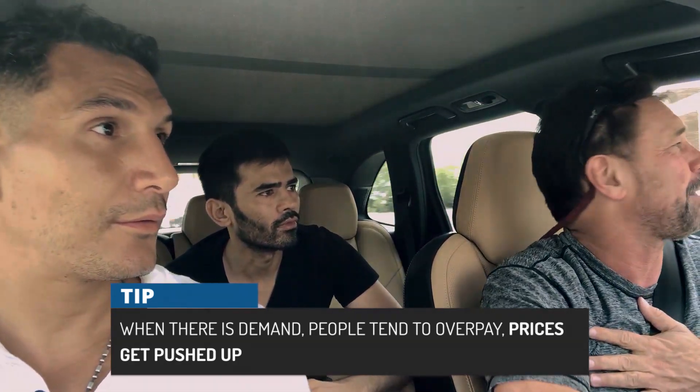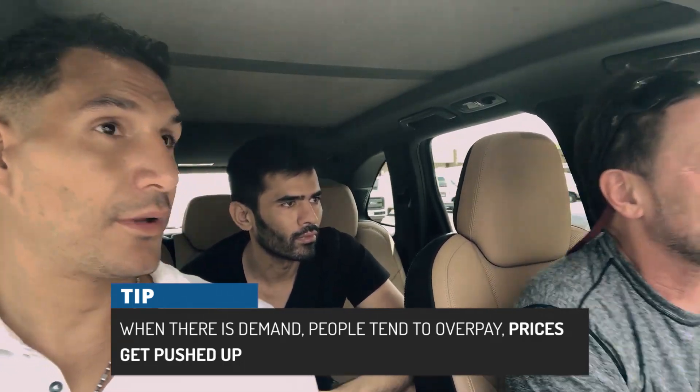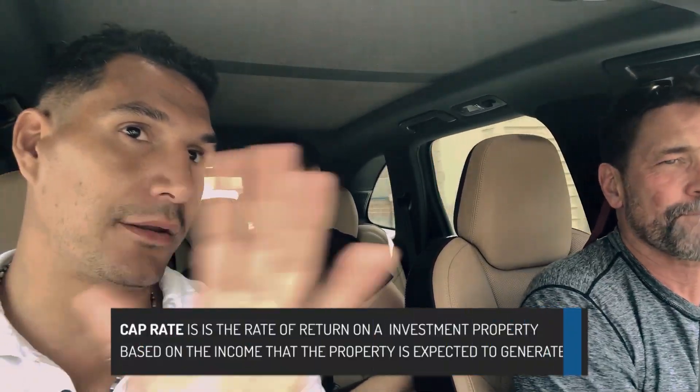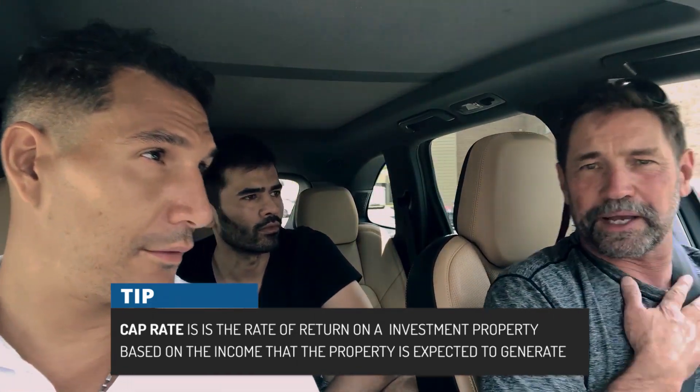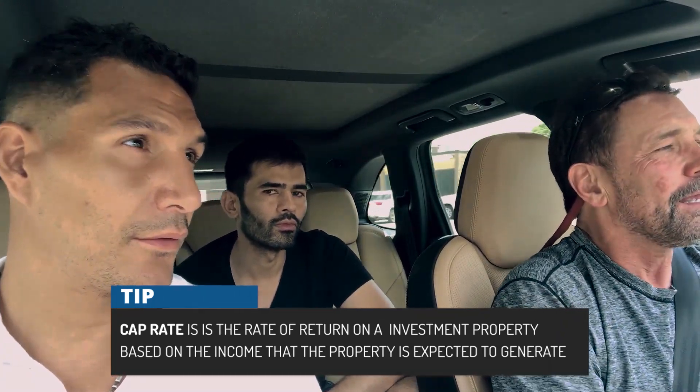I try not to buy anything unless there's at least a 15% cap. Cap rate is the return you're making on the money you invest — on the value of that property. The easiest way to explain it: just assume you paid 100% cash. If you paid a million dollars for something, you need to get at least $150,000 clear. I have some apartment buildings that I paid $10,000 a unit for, and they're making money because I bought them so cheap.